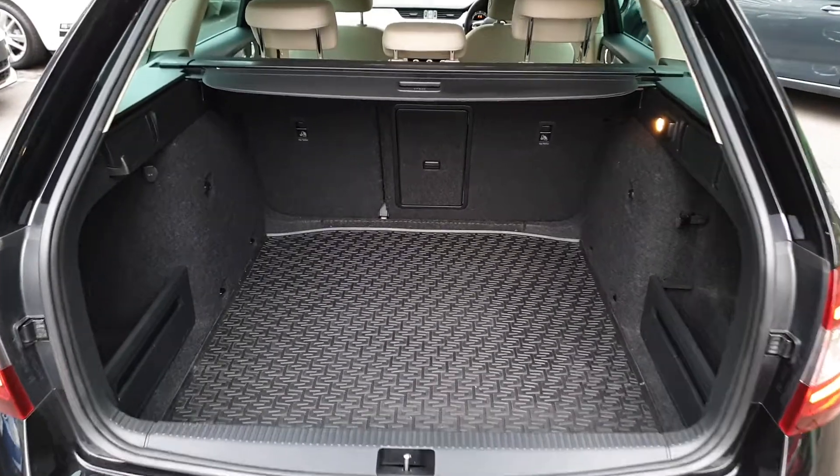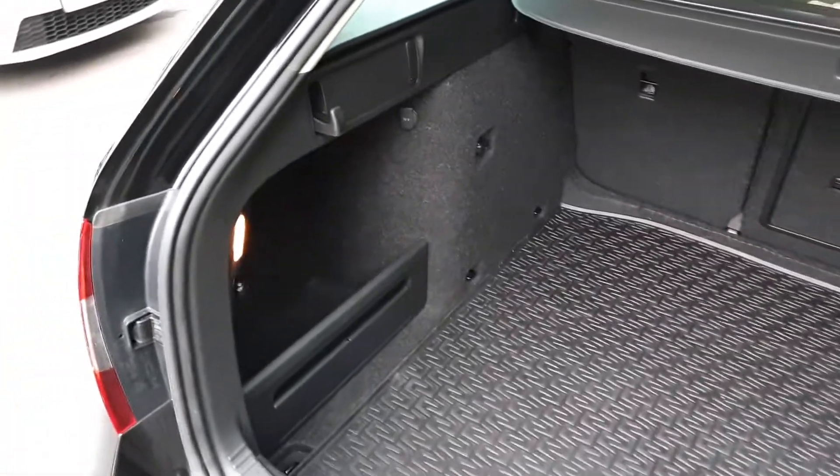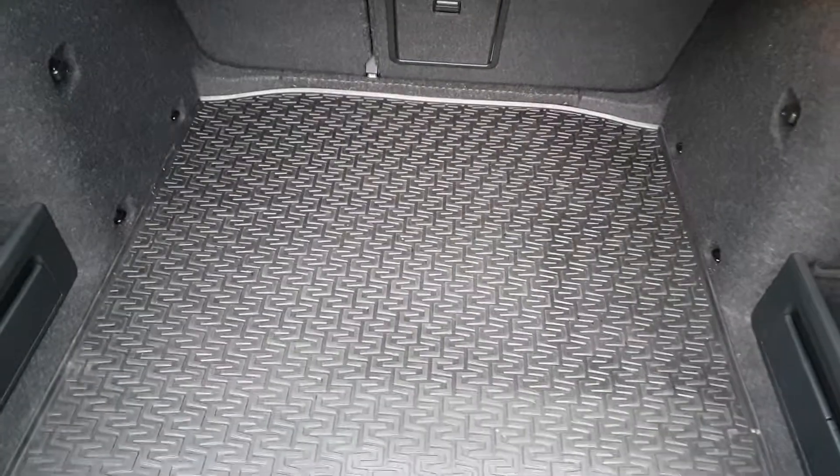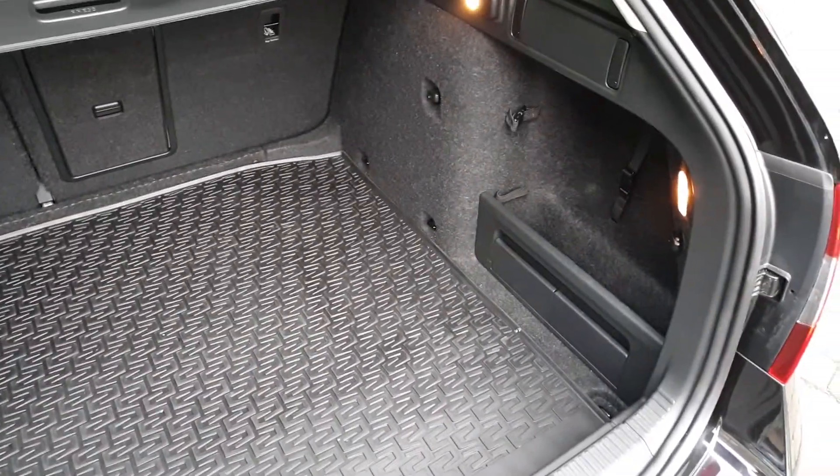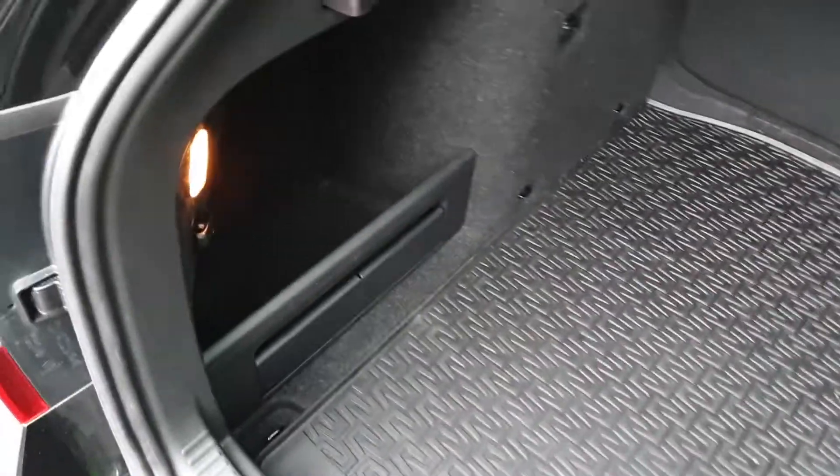This car comes with a huge boot, including shopping bag hooks and a rubber boot mat. You also have a full-size spare wheel under the floor and storage compartments either side.